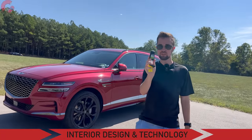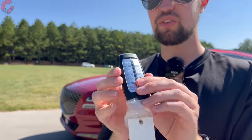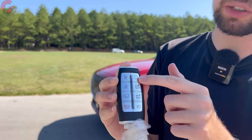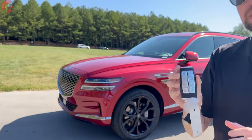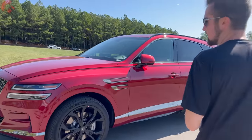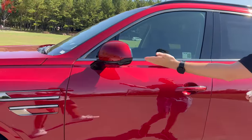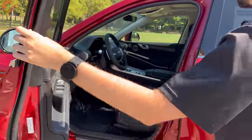Moving on to the interior, first let's take a quick look at the key fob — this is the typical Genesis Q fob with a nice slender shape and a lot of buttons. You can do things like remote start, and it also has the smart park system built in. There's also digital key support, so you can use your phone to enter the vehicle — as you approach it'll fold the mirrors outward and reach behind the handle to unlock the door.